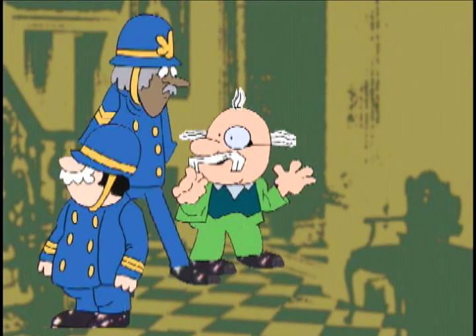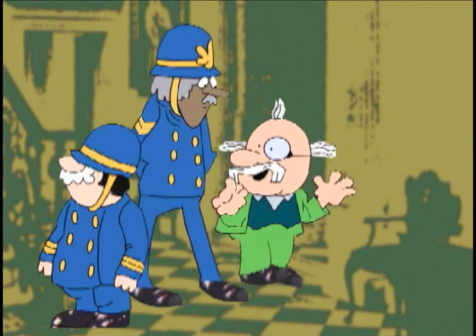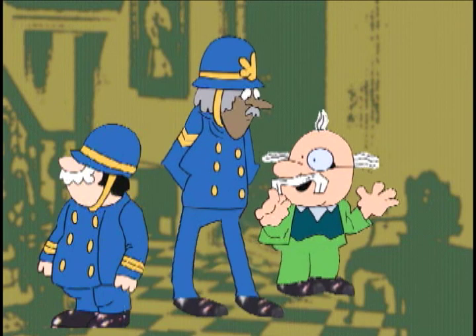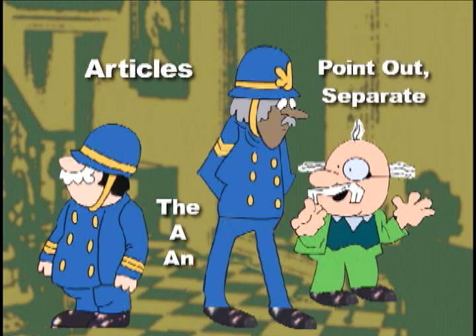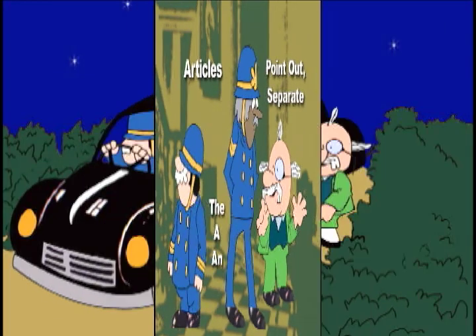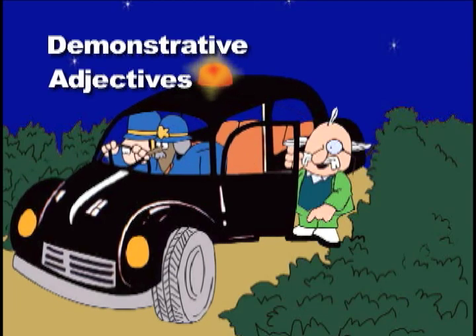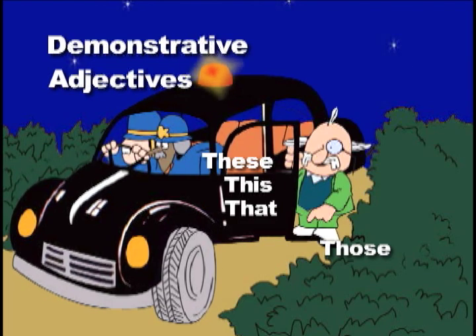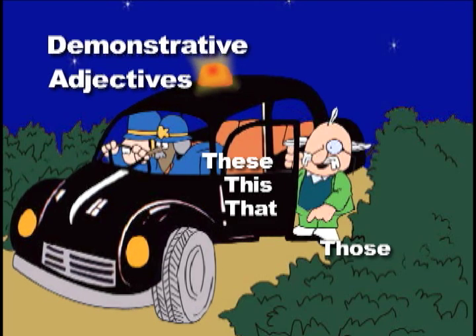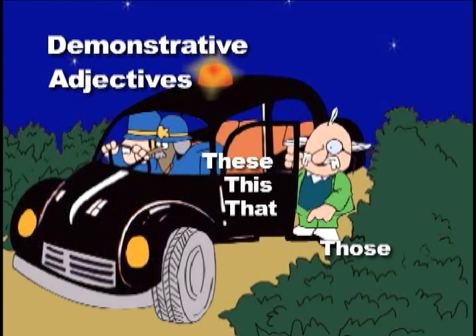While we're on our way, I should also mention that there is a group of adjectives called articles. "The," "a," and "an" are examples. Articles simply point out or separate one thing from another. There are also demonstrative adjectives, such as "these," "this," "that," and "those."